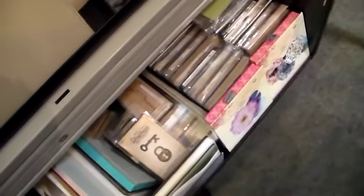This is die cutting — a bunch of dies and the machines that go with them, and also all of the plates, mats, pads, and magnetic things that go with it. So that's all a die cutting situation.